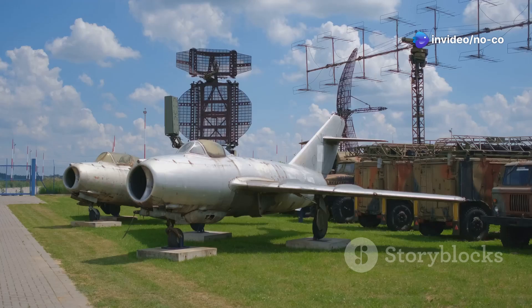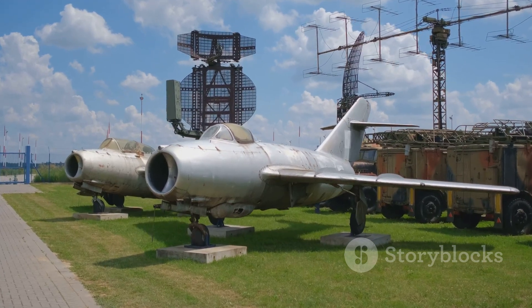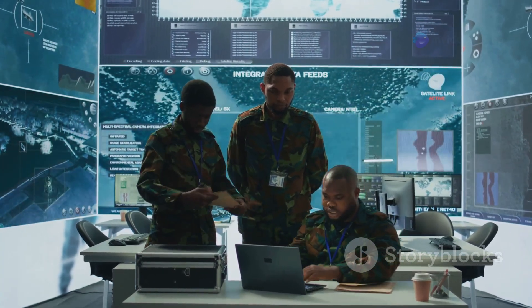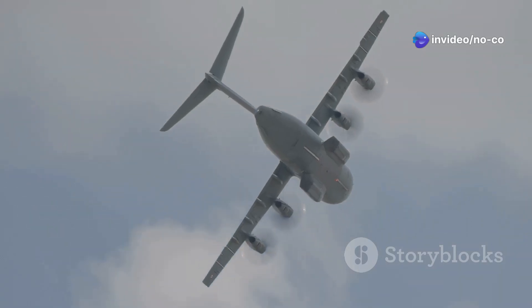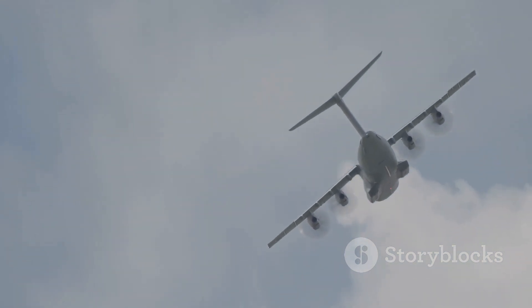The origins of the C-17 Globemaster III can be traced back to the 1970s. During this period, the United States Air Force recognized the need for a new transport aircraft. The goal was to replace the aging C-141 Starlifter. This new aircraft would need to be larger, more versatile, and capable of operating from shorter runways.